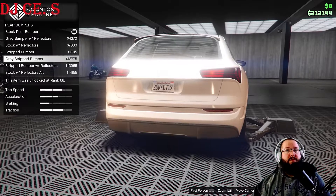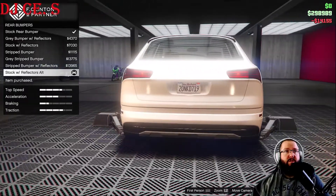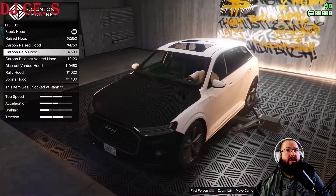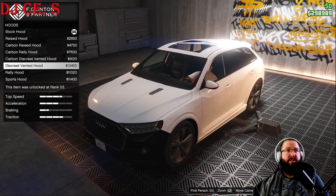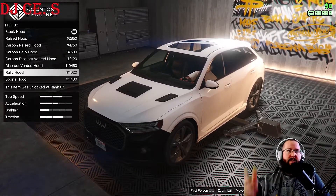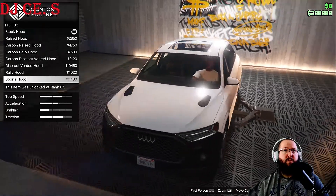Not a lot of options for the rear — let's go with stock with reflectors alternate. For the hood: raised hood, carbon raised hood, carbon rally hood, carbon discreet vented hood, discreet vented hood, rally hood. The order of these is really weird because normally it goes raised hood, carbon raised hood, rally hood, carbon rally hood — but yeah, there's also rally hood and sports hood.